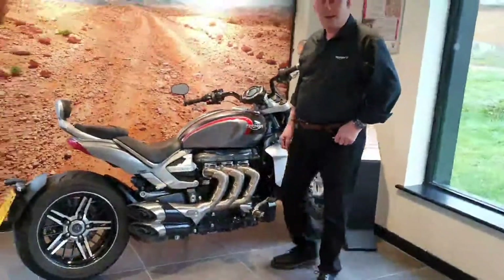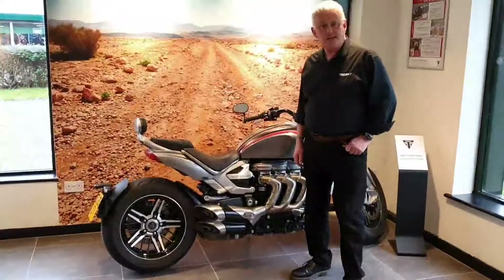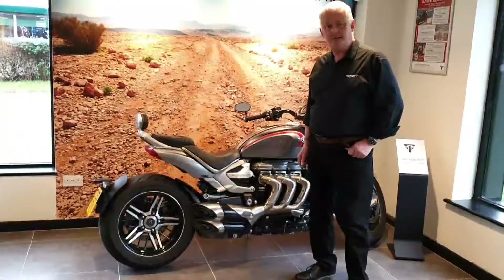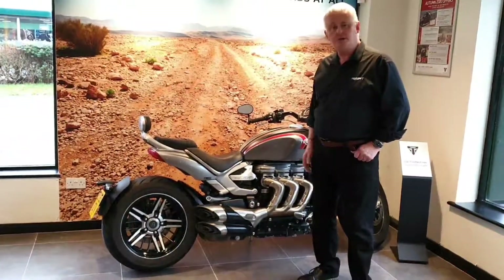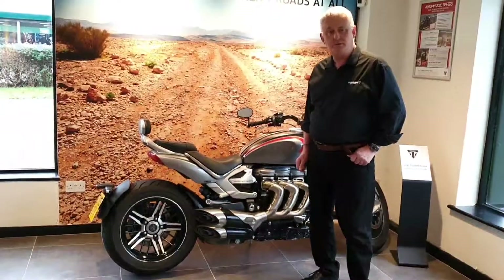Our particular bike is currently on the market for £18,699. Now given that the Rocket currently retails at £21,300, this bike is £2,600 cheaper than a brand new bike. And it's only done 1,900 miles. It's got full service history and has been serviced by ourselves, so this bike has really been well looked after.